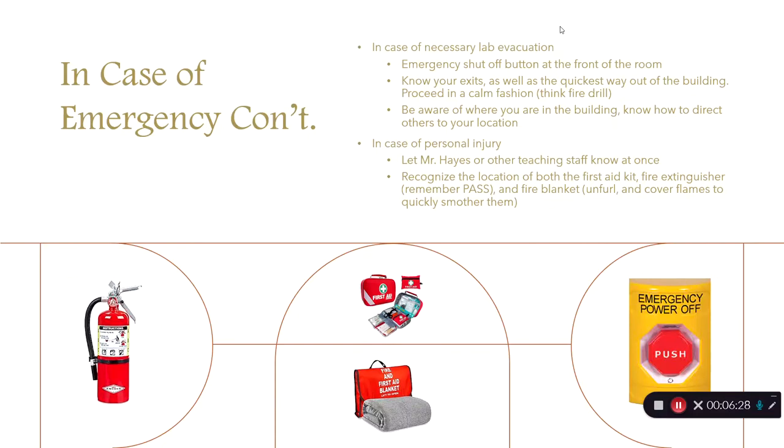Remember the location of your first aid kit, your fire extinguisher, and your fire blanket. For the fire extinguisher, always remember PASS: pull the pin at the top, aim at the base of the flames, spray by pulling the trigger, and sweep back and forth. For the fire blanket, take it out of its case and cover the flames quickly to smother them.